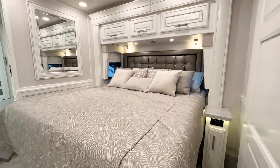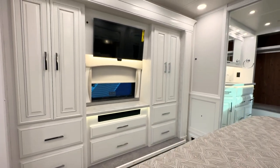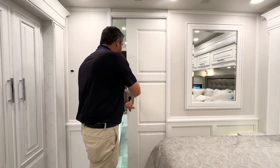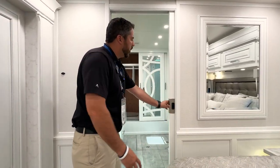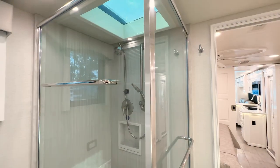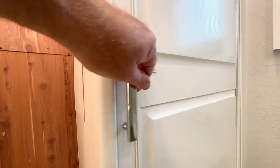A very elegant bedroom with two opposing slides that gives you plenty of room and plenty of storage. As we transition from the master bedroom to the master bathroom, there's a nice hardwood pocket door. Huge bathroom, very nice-sized shower with a bench seat, plenty of storage, along with the washer-dryer.